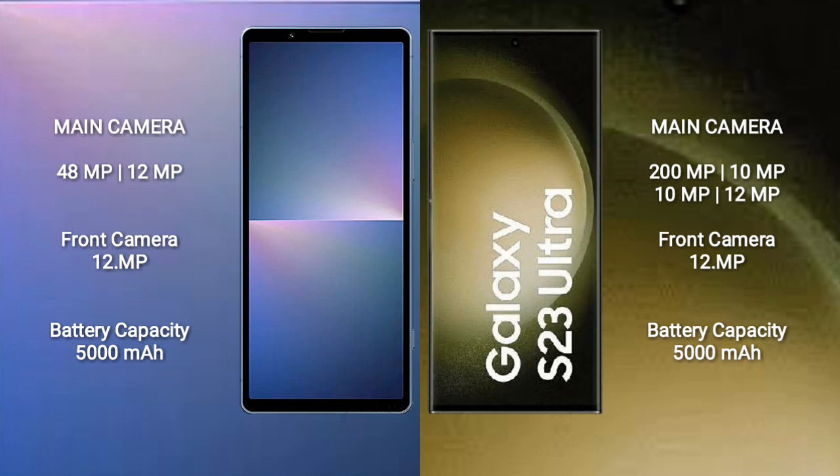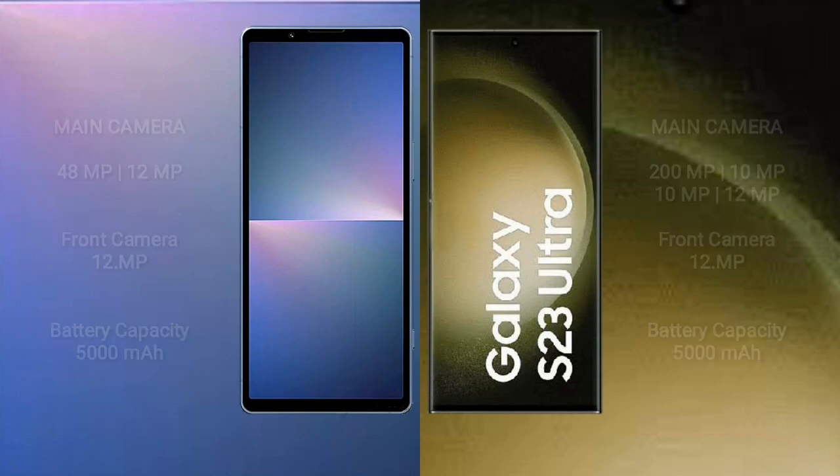Samsung Galaxy S23 Ultra features a quad rear camera setup: 200MP plus 10MP plus 10MP plus 12MP, and a 12MP front camera. Sony Xperia 5 Mark 5 has a 5000mAh battery with 25W fast charging support. Samsung Galaxy S23 Ultra has a 5000mAh battery with 45W fast charging support.